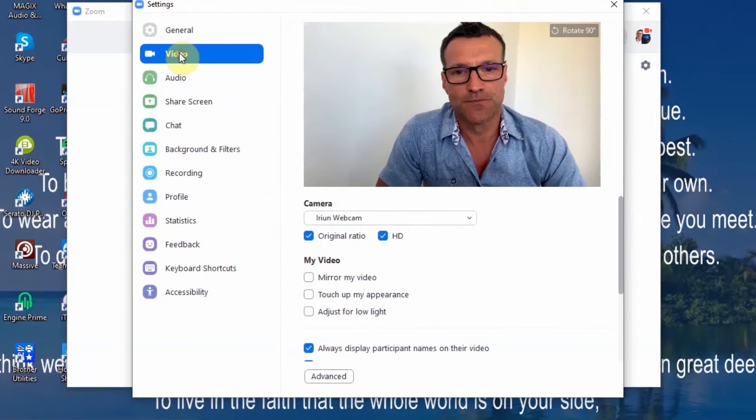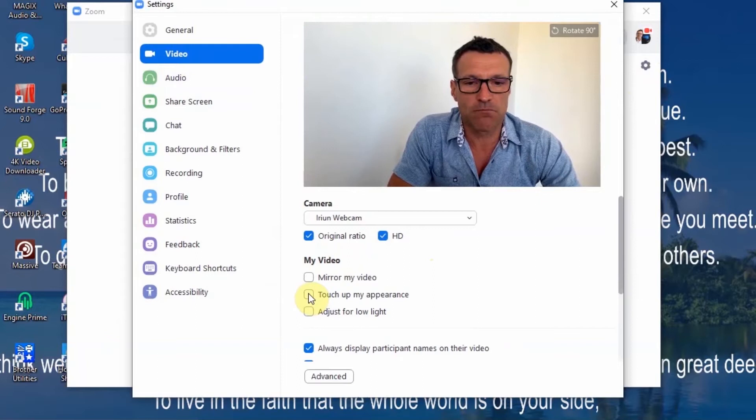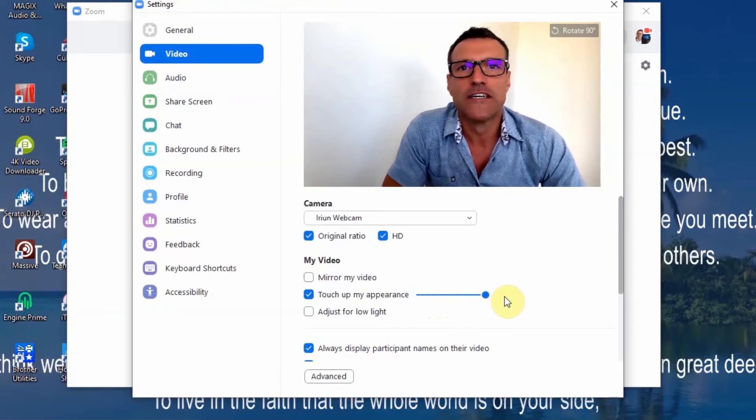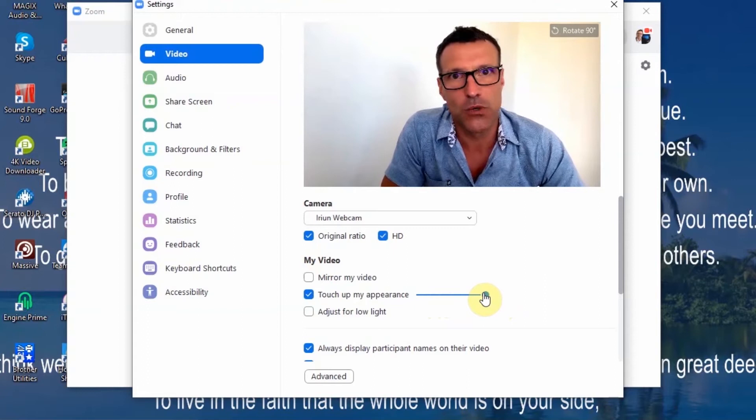Let's go to video. Here you can see me on the screen. First of all we have 'Touch up my appearance.' This is gold, especially if you've had a heavy night the night before. Be careful with the controls — it takes away roughness and wrinkles in your skin but you can look a bit plastic if it's up too high. I guess it depends on the night you've had.